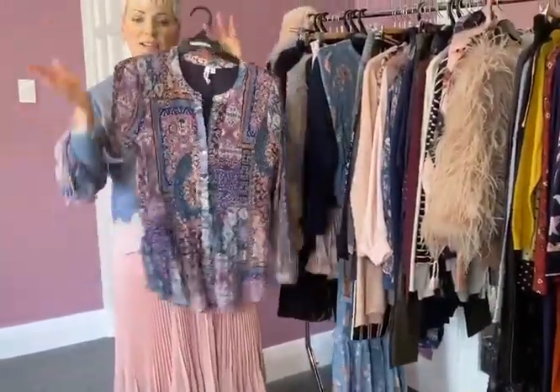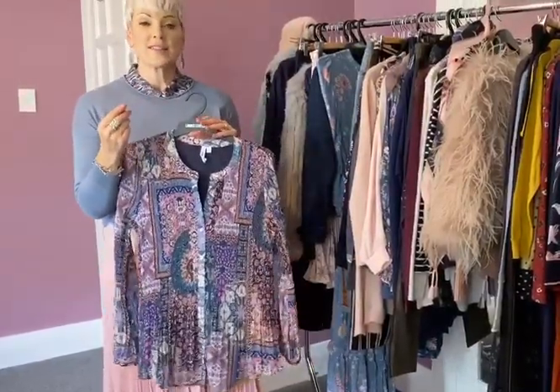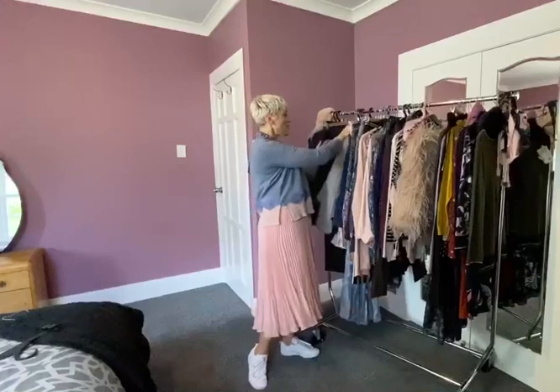It gathers in and then swings out. So ironically, hourglasses almost dress exactly the same as rectangles, because it's things that play up your shape. You want stuff that skims your shape, not overwhelming you.